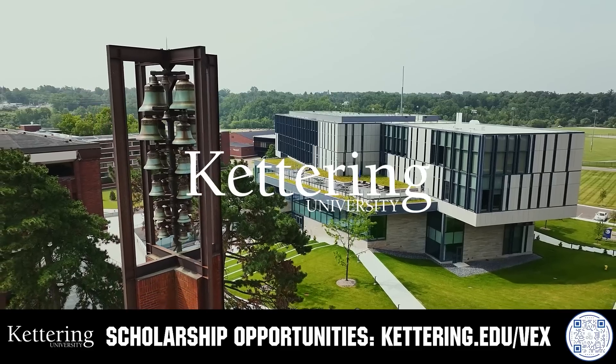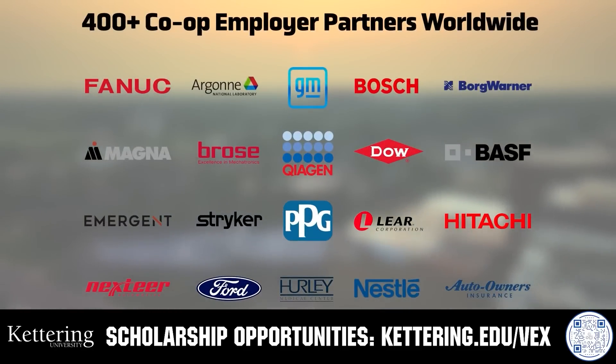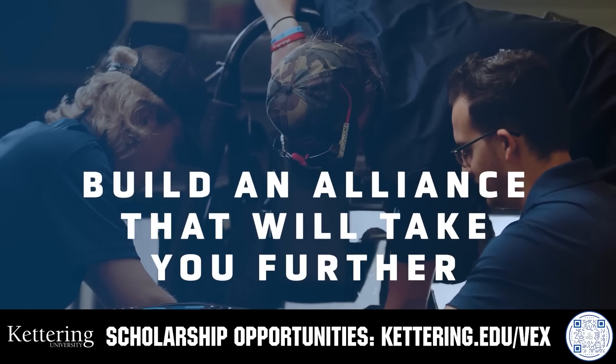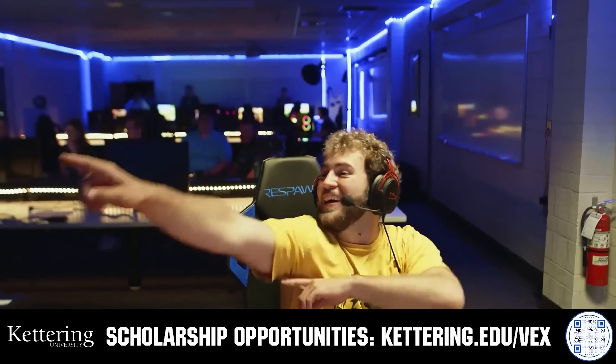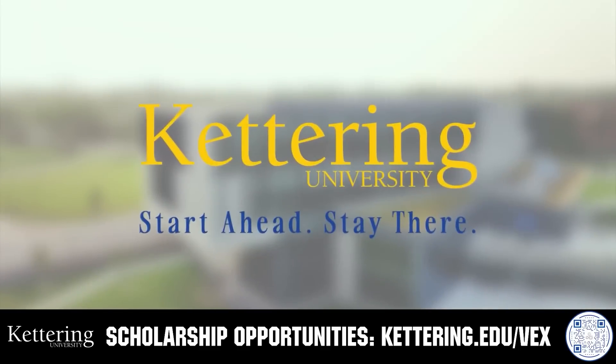Kettering University's cutting-edge programs and their experiential co-op model seamlessly blend the professional and academic worlds, offering hands-on, future-focused learning that empowers students to pursue new ideas and inspires other institutions to follow their lead. Don't just be ahead of the curve, create the curve. Get more information at Kettering.edu slash VEX.